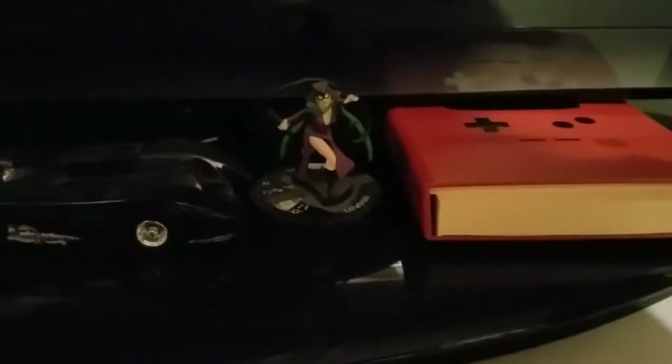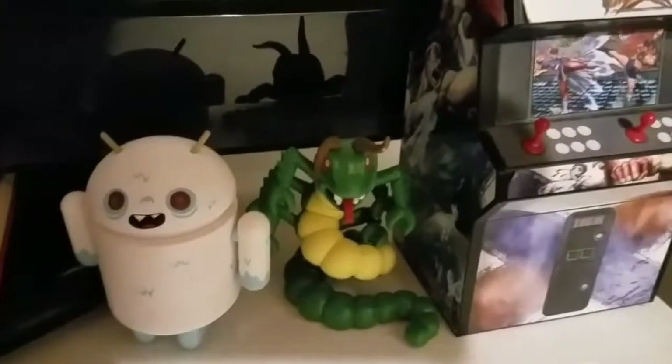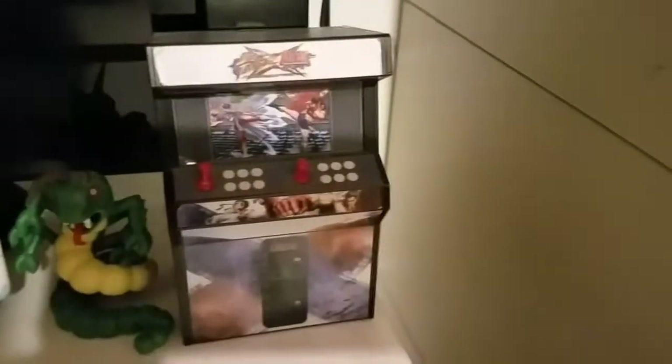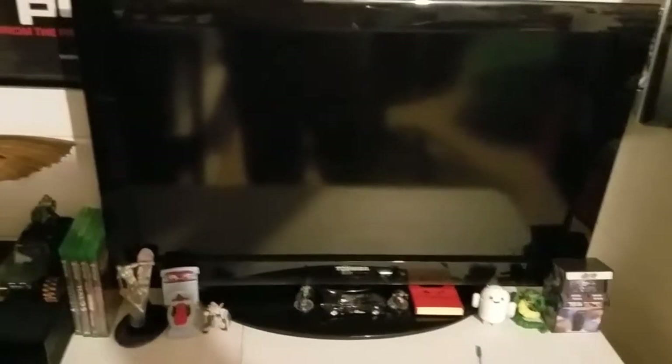Next to it you'll have a Batman Heroclix, a Batmobile from the very first movie, a Catwoman Heroclix, just a little notebook to keep notes in, a yeti android, my Galactus centipede mint blind box, and then a little piggy bank — you can see the coin slot right there — of Street Fighter vs Tekken. And of course you have my 37-inch TV which I play video games on.